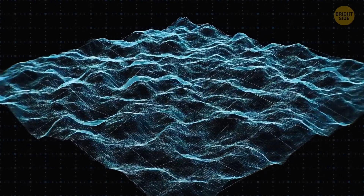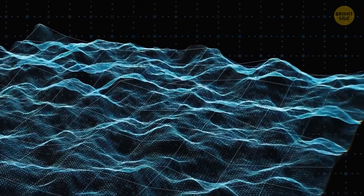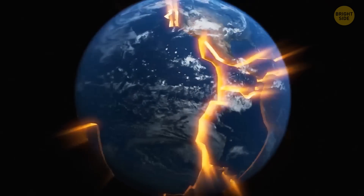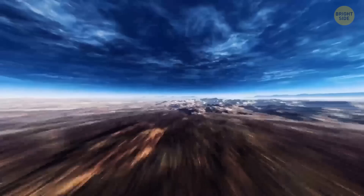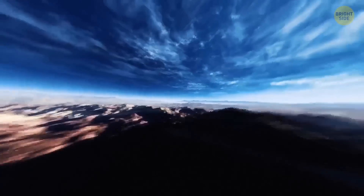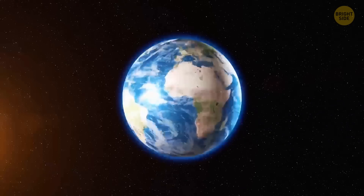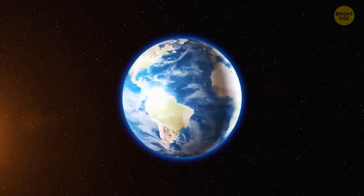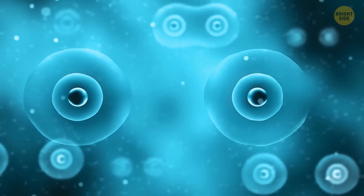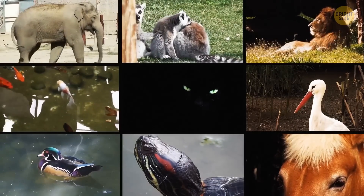Earth also has these things called lithospheric plates — enormous solid landmasses that make up the crust of our planet. After the collision with Theia, they start to break and crack. It causes carbon, a primary component of all known life on Earth, to start moving all over our planet. So, Earth gains a kind of metabolism. After a few hundred million years, the first living creatures start to appear on our planet. Over the next nearly 4 billion years, simple single-cell organisms evolve into the kinds of complex life you see today.